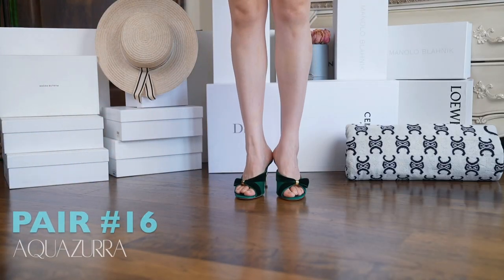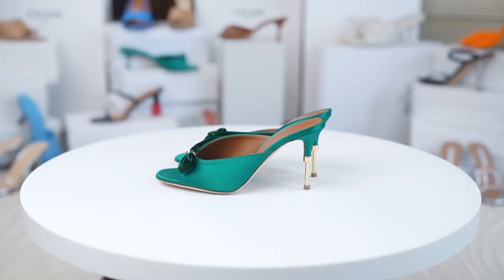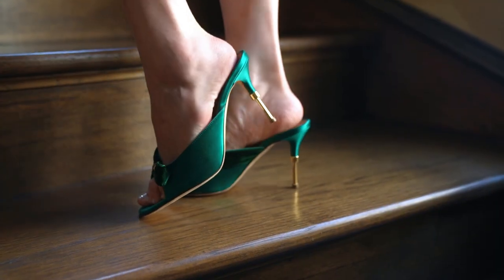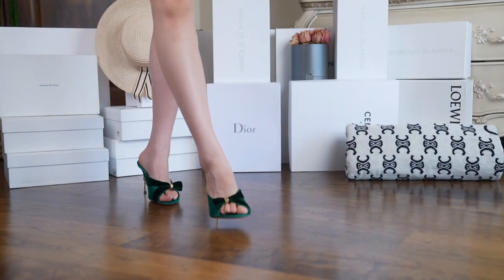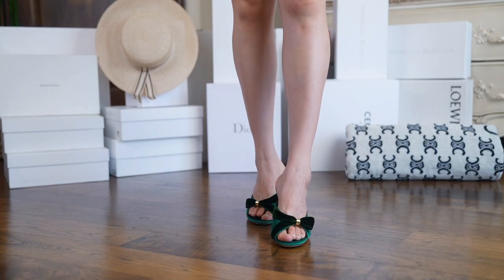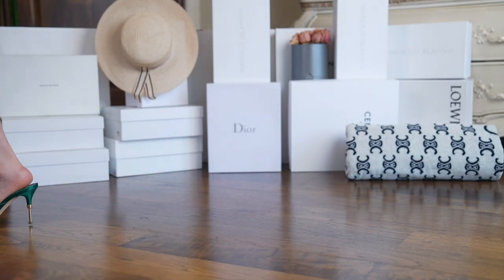Aquazzura definitely knows design. These emerald heels are luxurious in both color and texture with the beautiful velvet ball detail on the front. The special gold heel makes them even more elegant and matches the gold detail on the ball — a truly rich pair of shoes. If only they were comfortable. The hardwood sole just really makes them hard to wear for a long time.